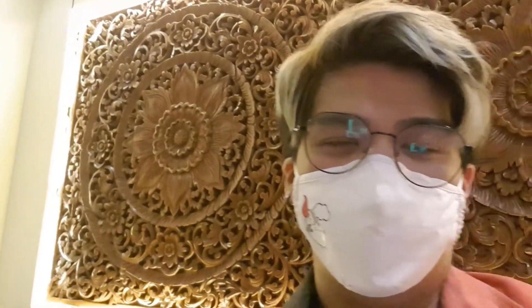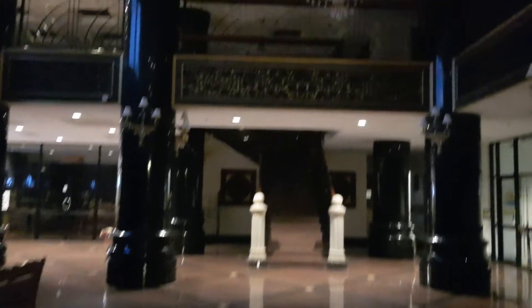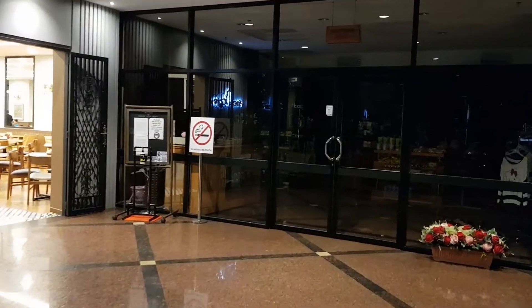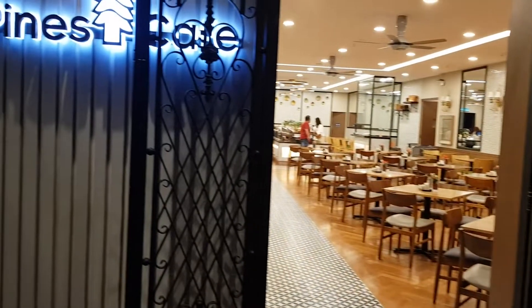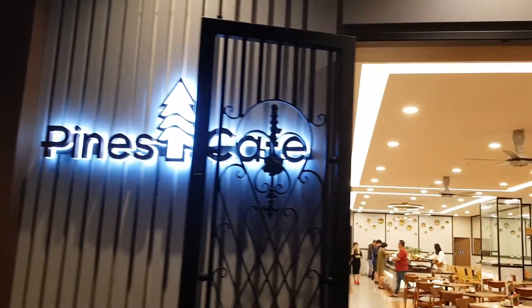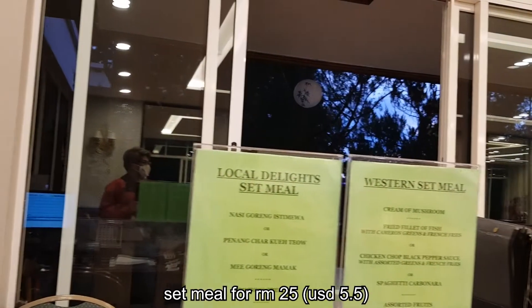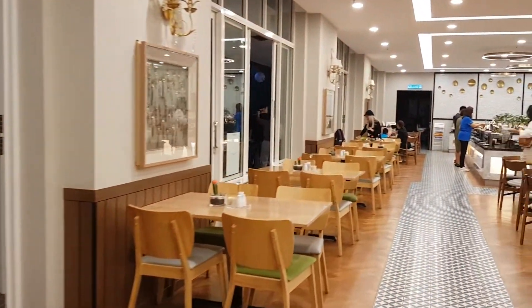The breakfast starts at 7am and ends at 10am, which is later than the usual 6am start — but it's fine. Since some parts of the audio aren't that clear, I'm doing a voiceover. This is the hotel lobby — they turn off the lights during daytime. There's a convenience shop for essentials, and this is the Pants Cafe where you eat breakfast. For walk-in, you can pay 35 ringgit per person. They also serve à la carte food during dinner and lunch — local and western set menu.